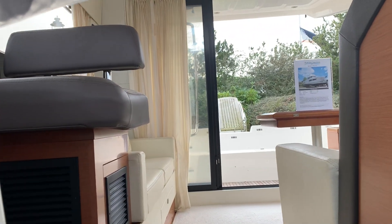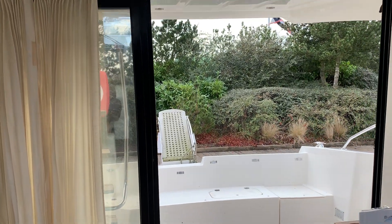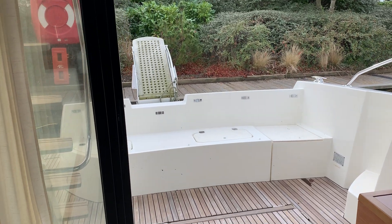If you'd like further details on this boat, please feel free to call Burton Waters Lincoln — we are happy to help.